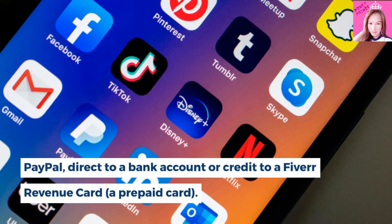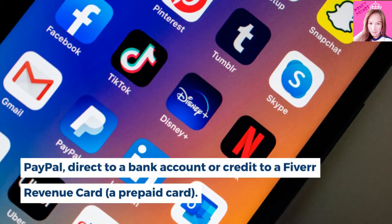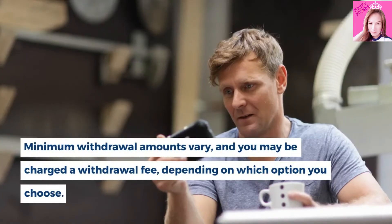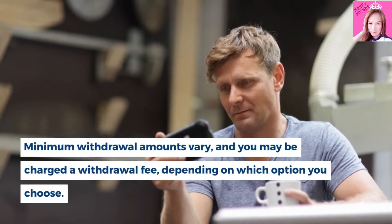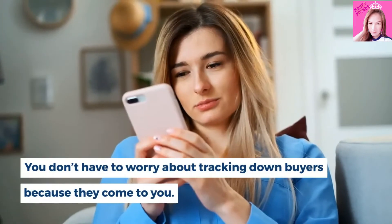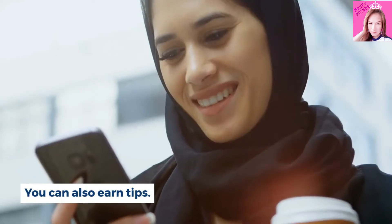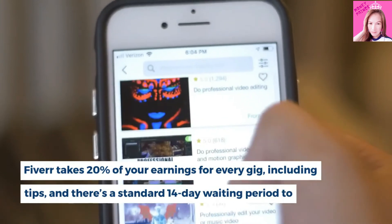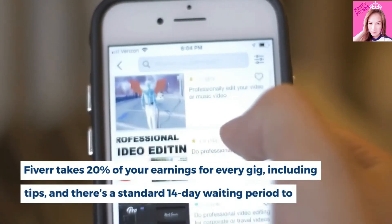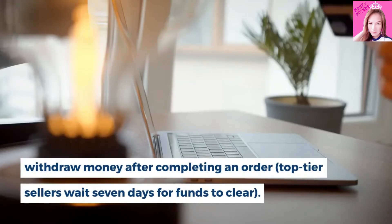Payment options include PayPal, direct to a bank account, or credit to a Fiverr revenue card, a prepaid card. Minimum withdrawal amounts vary, and you may be charged a withdrawal fee depending on which option you choose. You don't have to worry about tracking down buyers because they come to you. You can also earn tips. However, Fiverr takes 20% of your earnings for every gig, including tips, and there's a standard 14-day waiting period to withdraw money after completing an order.